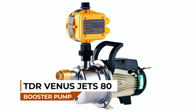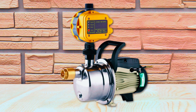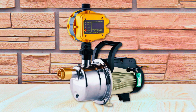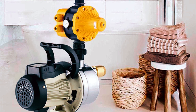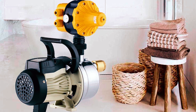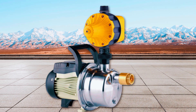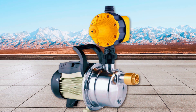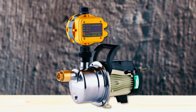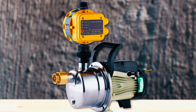The TDR Venus Jets 80 Booster Pump is a powerful and reliable water pressure booster pump. This versatile pump is perfect for various applications, serving as an ideal water pressure booster pump for homes, a high-volume lawn sprinkler water transfer pump, and a self-priming power water pump for irrigation. It is designed to enhance water flow and pressure, ensuring efficient water distribution throughout your property.